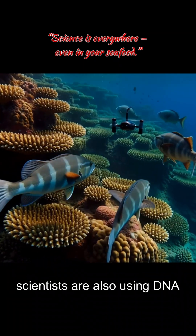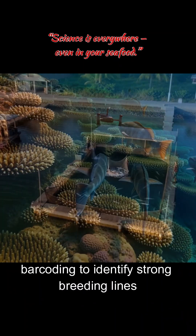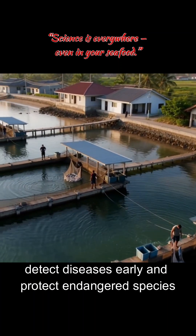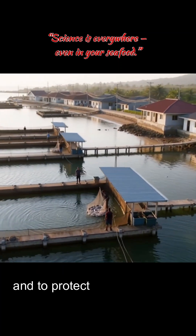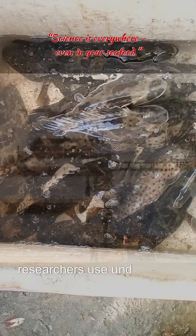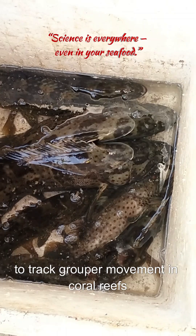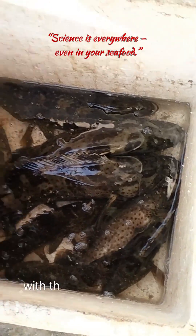Scientists are also using DNA barcoding to identify strong breeding lines, detect diseases early, and protect endangered species. To protect wild populations, researchers use underwater drones and acoustic sensors to track grouper movement in coral reefs.